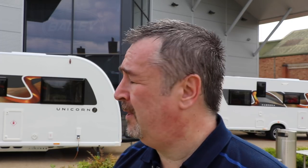I've got two models with me: the Cabrera, which is an end-bed mid-washroom four-berth caravan on a single axle, and the Cartagina, which is an end-washroom transverse-bed four-berth caravan on a twin axle. Two very different models, but both four-berth. Let's have a look around both caravans and I'll show you the highlights and changes.